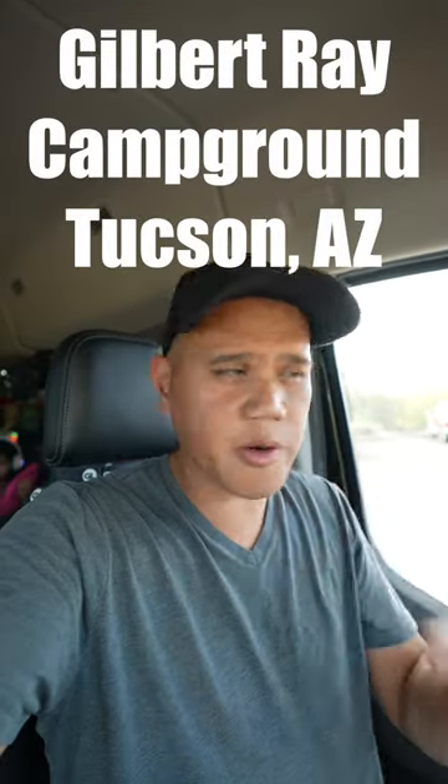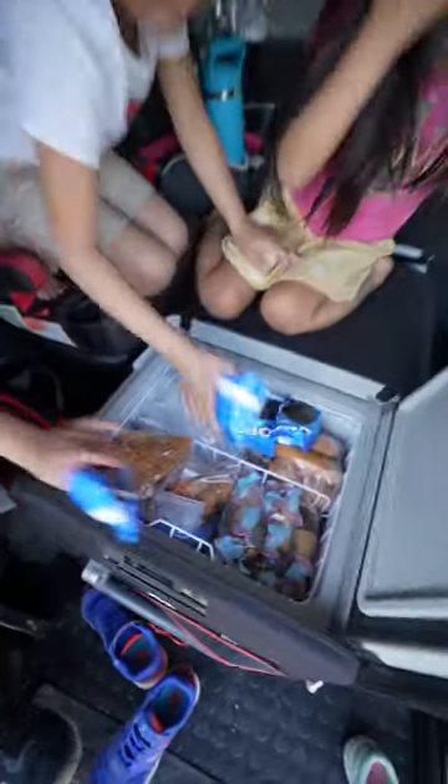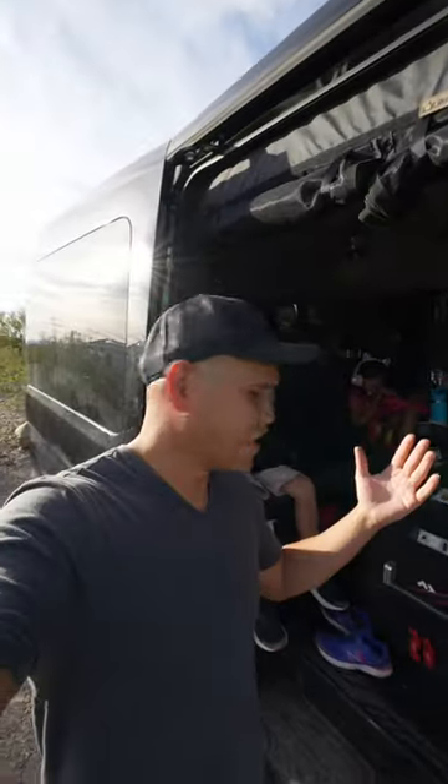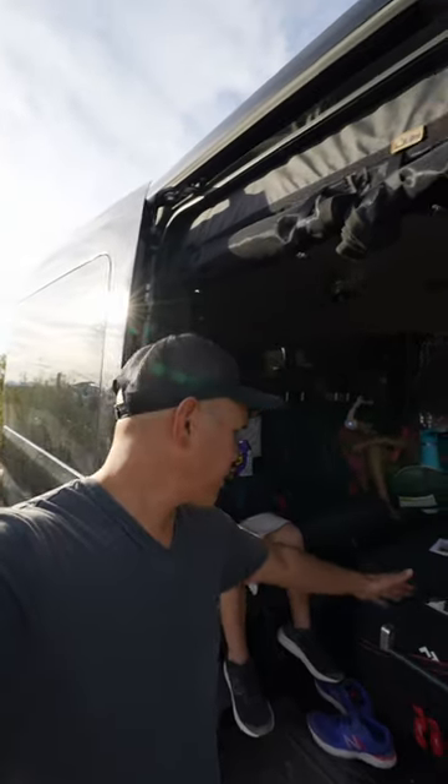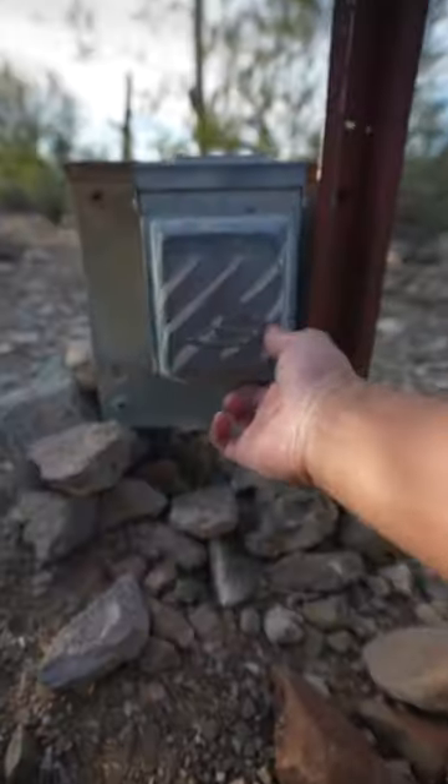We're heading to our campground — Gilbert Ray Campground. This is our spot, number 822, with a nice little driveway. The kids are eating ice cream — this is what camping looks like in 2023: refrigerator, power, iPads. There's no water here, but we do have electricity — 30 amp — and best of all, we've got that view.